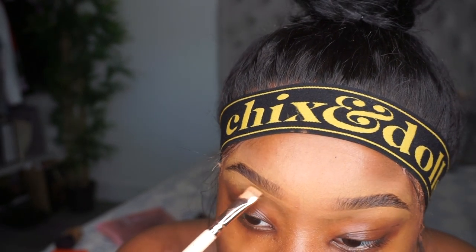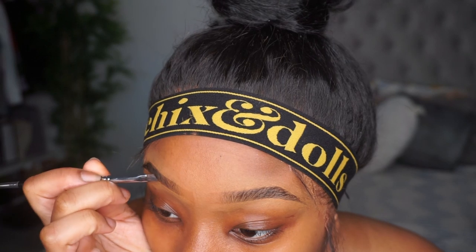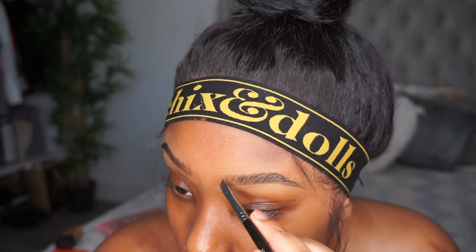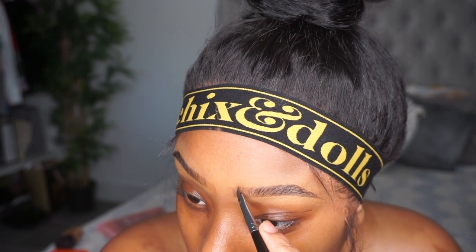All I need to do is add little hair-like strokes for dramatic effect. To do that I take my Benefit Kabrow brow pomade. I do want to try some new products — I've been watching so many videos about Milk Makeup and I really want to try their brow pencil because it supposedly adds hair-like strokes.